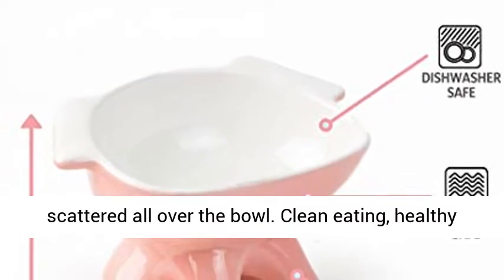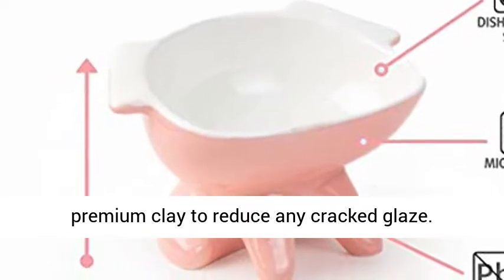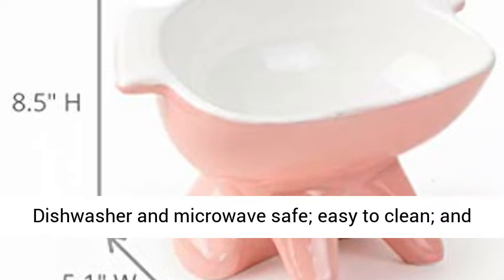Premium quality, made with the highest premium clay to reduce any cracked glaze. Dishwasher and microwave safe, easy to clean, and made to USDA and FDA standards.